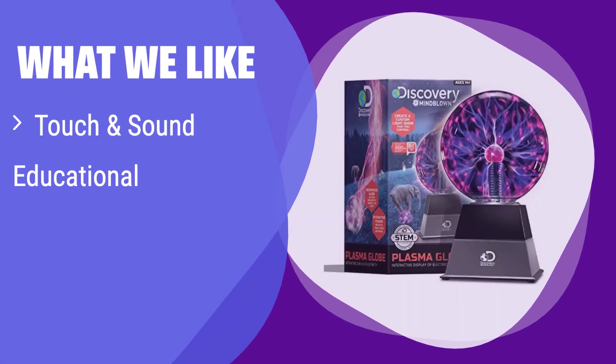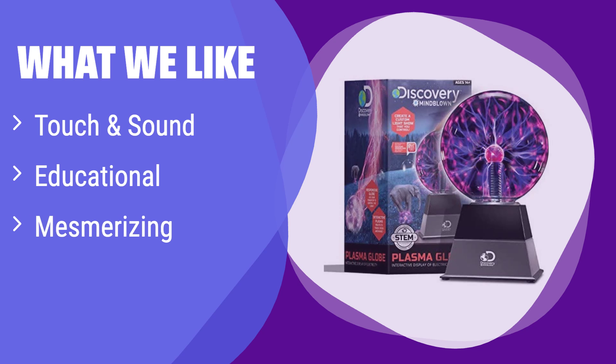What we like: This plasma globe is both mesmerizing and educational. Its interactive nature, responding to both touch and sound, makes it a unique experience. If you are looking for a visually stunning and educational plasma globe, this is the perfect option.